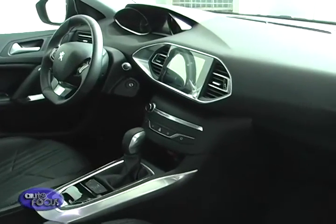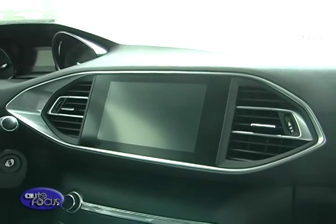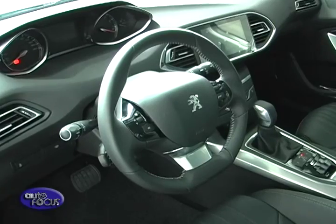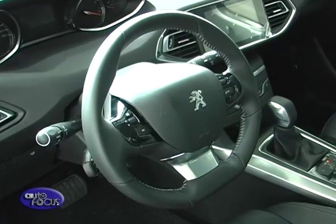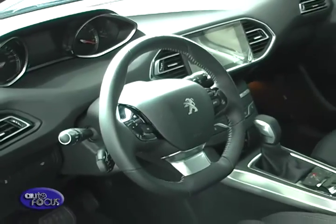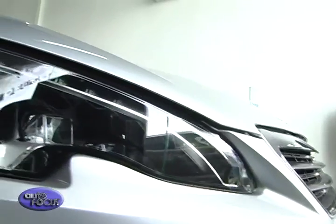Stepping inside, the 308 rids itself of the usual buttons on the center console. Instead, you are greeted by a large center console that handles not just the entertainment system, but the vehicle settings and air conditioning as well. It also features Peugeot's i-Cockpit, which moves the instrument cluster up for a better view of the dials. Overall, the effect is clean and simple, and rather stylish.